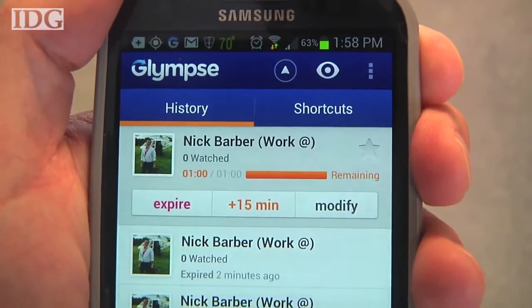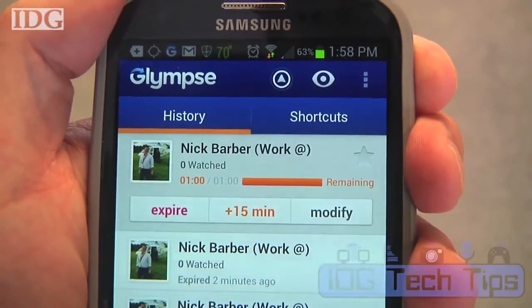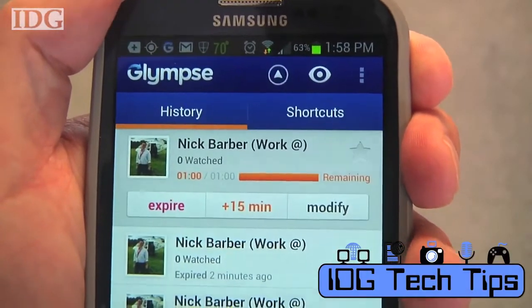And while the Glimpse is going, you can choose to end it by hitting Expire, add 15 minutes to the time window, or even modify what your destination may be.